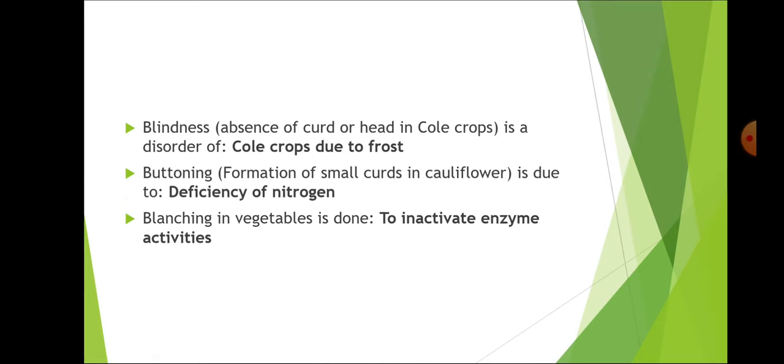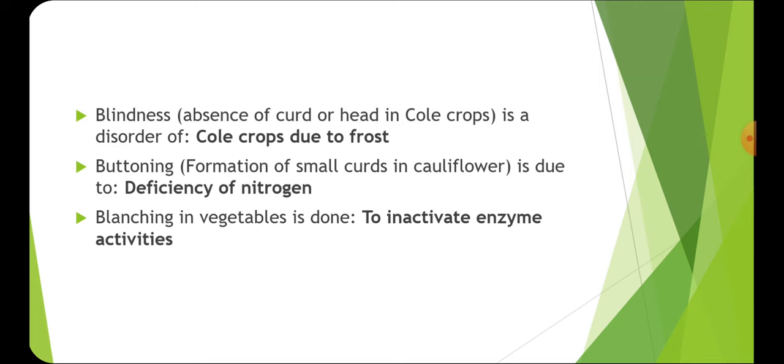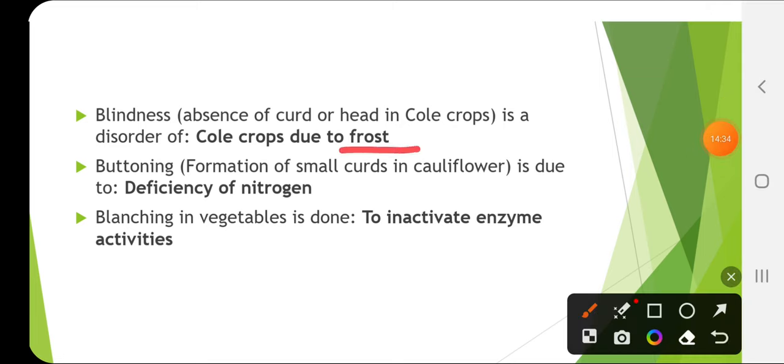Blindness, i.e., absence of curd or head in cold crops, is a disorder due to frost, and it also occurs due to insect damage. Buttoning — formation of small curd in cauliflower — is due to deficiency of nitrogen. Other causes include high temperature, planting early varieties in low temperature, and transplanting of old seedlings.